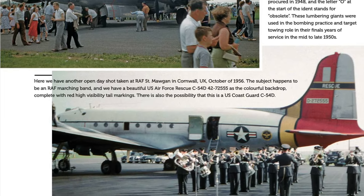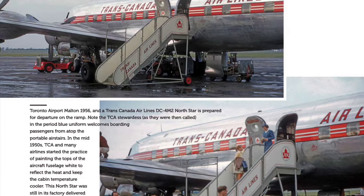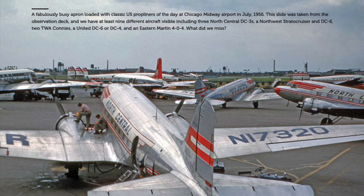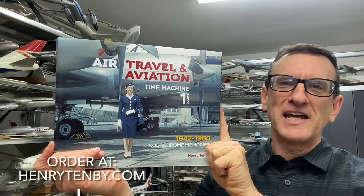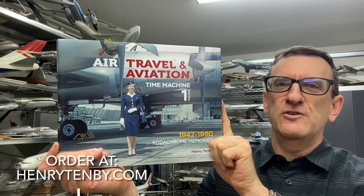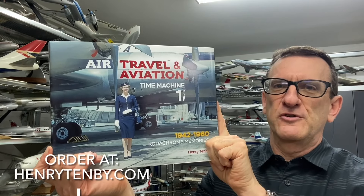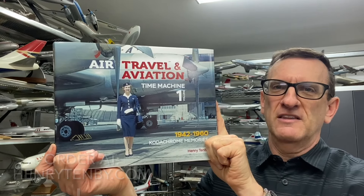It is a unique book — really a time travel wormhole view back through the sands of time to what air travel was like during the golden age of aviation and airlines. This is a limited production book: only 300 copies for the UK and Europe, and another 300 copies for Canada and USA distribution. If you'd like to order a book, be sure to do so as soon as possible to guarantee your copy. Thanks for watching.